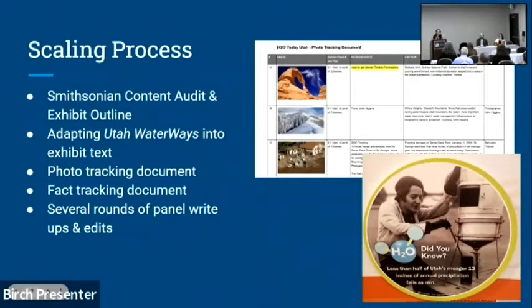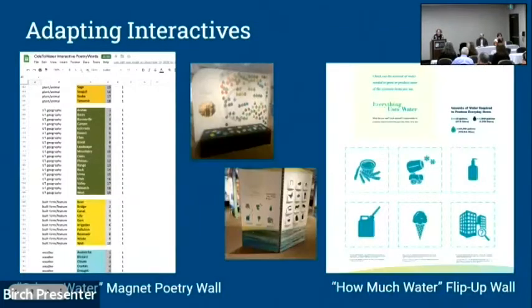We kept a fast-fact tracking document for fun facts — for example, 'less than half of Utah's 13 inches of precipitation falls as rain.' We tracked those facts and their sources to plug in throughout. It took several rounds of panel editing. We also did an audit of the interactives — we had tons of interactives we didn't do because of COVID or because they didn't apply to Utah. For those we did use, we made them Utah-focused. The road-to-water magnet poetry wall ended up with almost 300 words — most from the Smithsonian, but we added Utah-specific words like arches, seagulls, Wasatch, and watershed.